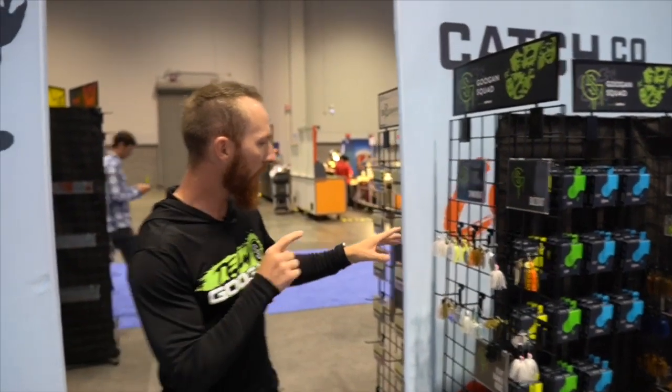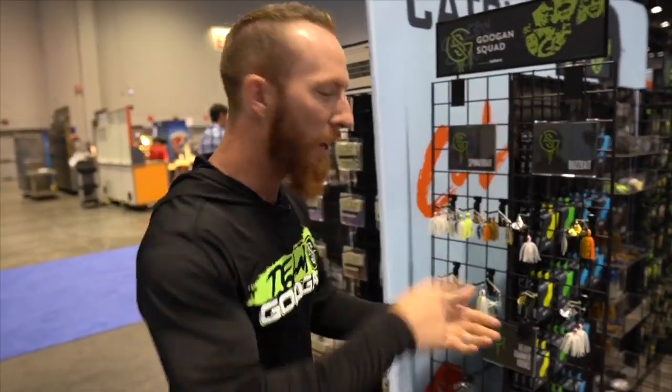We would love to thank them so much for that. We are going to go ahead and dive into some of these new spinnerbaits, buzzbaits, frogs — the whole nine. Highly anticipated baits for 2019, going to be hitting the shelves very soon. We could not be more excited. Let's go ahead and take a look at these right now.